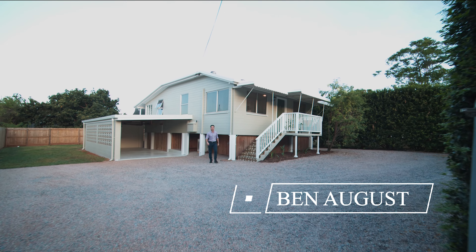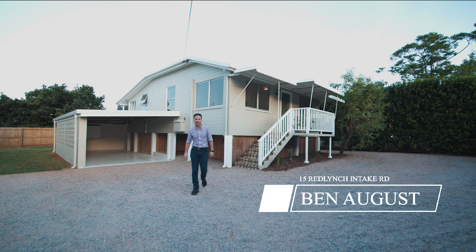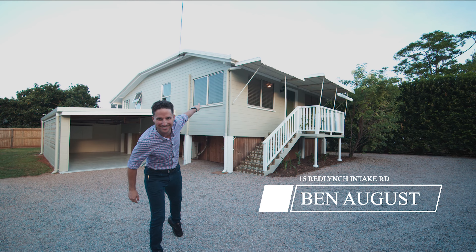Welcome to 15 Red Lynch Intake Road. If you're looking for a renovated Queenslander on a corner block, this is the one. Let's take a look inside.